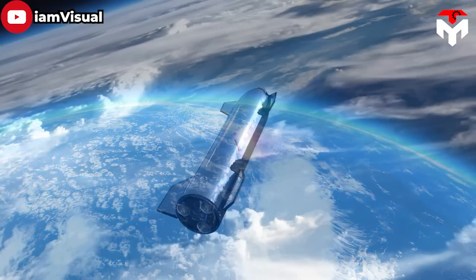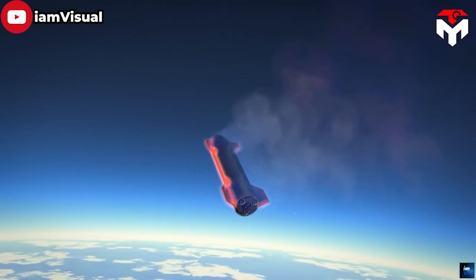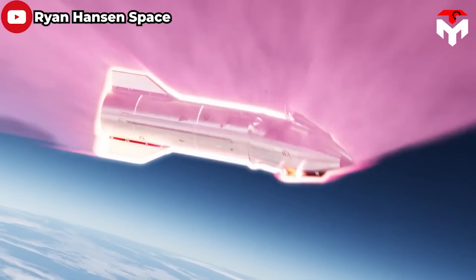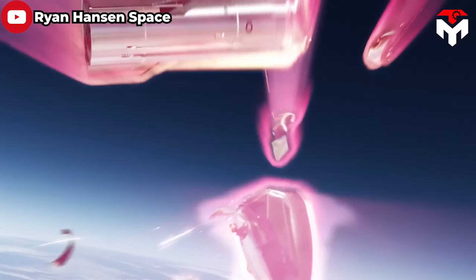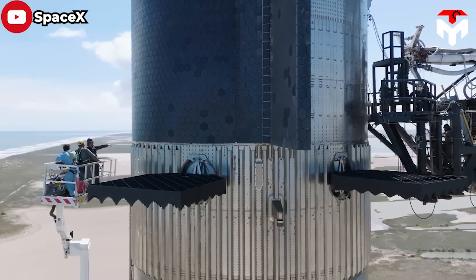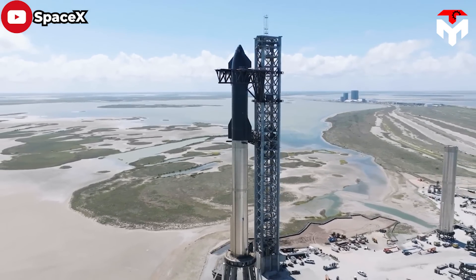Despite being made of stainless steel, which has a high melting point, under such harsh conditions Starship will still easily turn into a giant fireball, not only self-destructing but also threatening other objects in space. SpaceX has a genius solution to protect orbital Starship on re-entry.